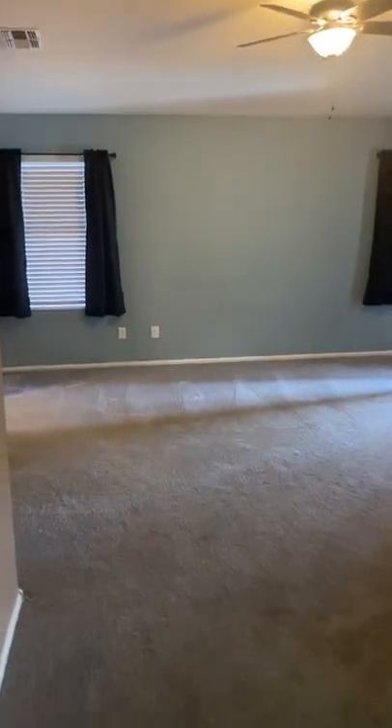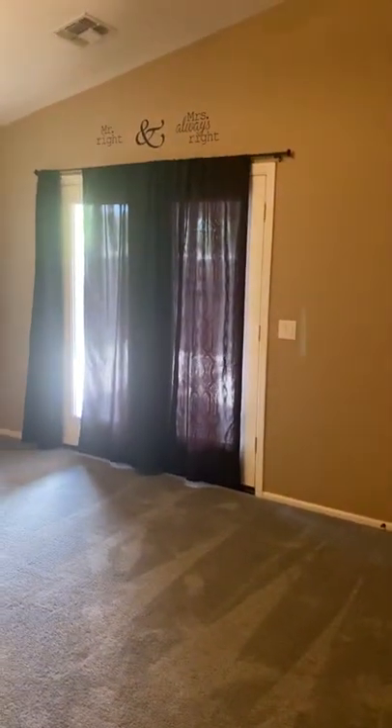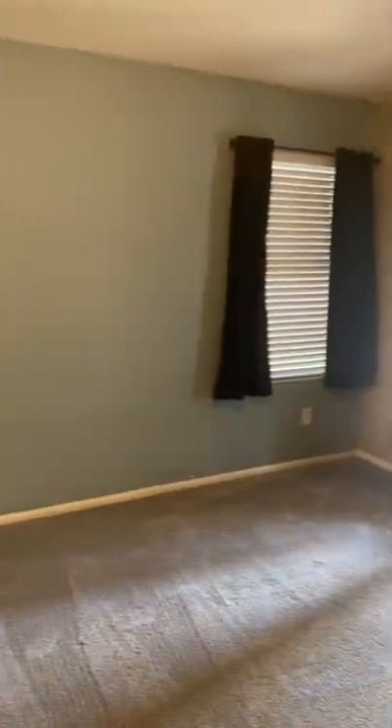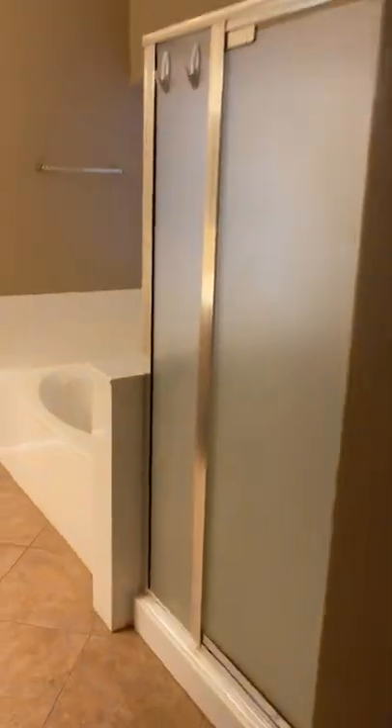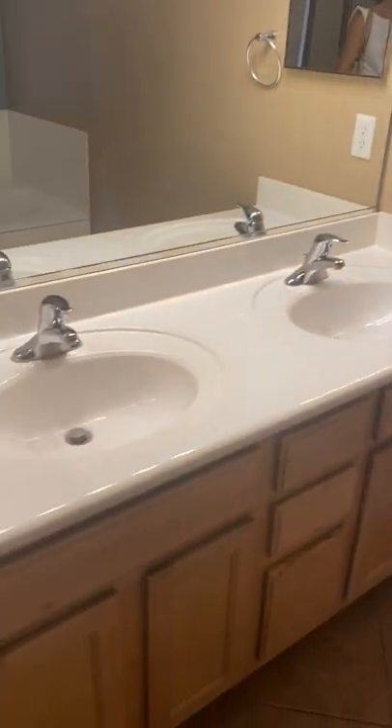And the master, vaulted ceilings, nice size walk-in. Access out back, there's fans in all the rooms, separate tub and shower, dual sinks, separate toilet room.